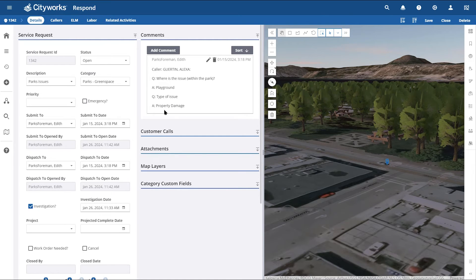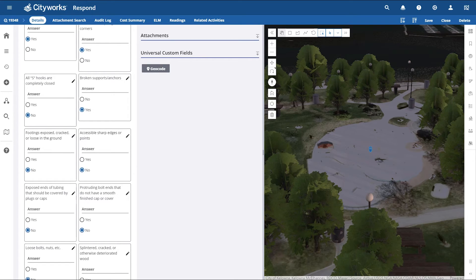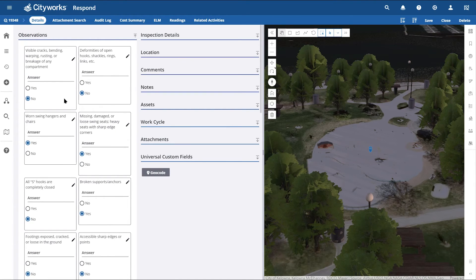On the service request we can see it's a park issue, and from the comments section we can gather more information from caller questions and answers, determining that the issue is on the playground and there might be some property damage. Up next, an inspection might be scheduled to investigate the issue. If warranted, the inspector may create a work order to remedy the situation. Here we can see a related work activity section with a work order and a related inspection. In CityWorks, an inspection is a recurring record of a feature or related object's condition, tracking asset observations. CityWorks provides predefined inspections but also allows administrators to create custom inspection templates with fields pertinent to their inspection process. In this example, we are looking at a custom inspection template specific to our playground scenario, where we want to gather observations on the playground and determine where the property damage might be.